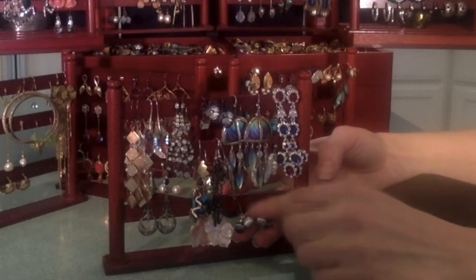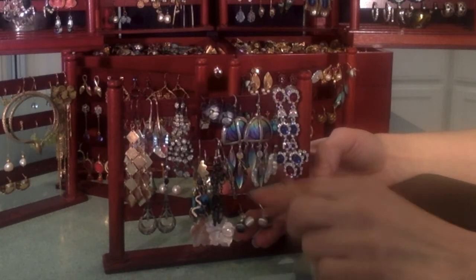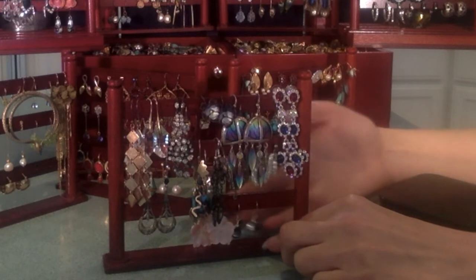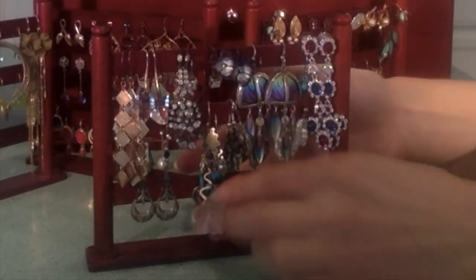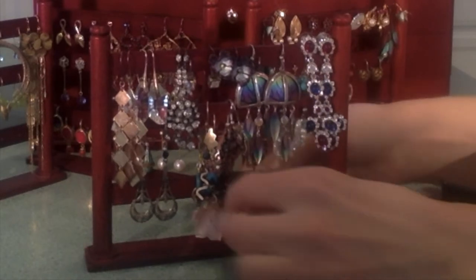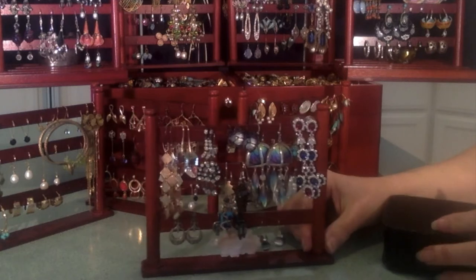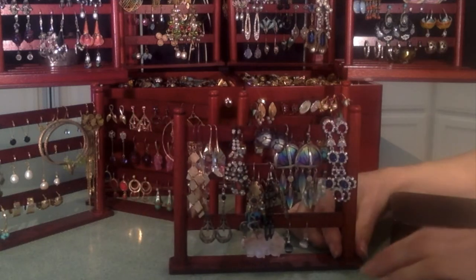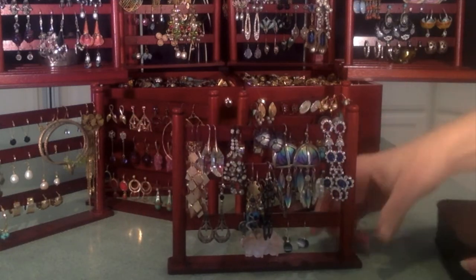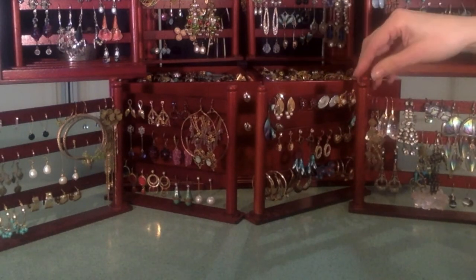These little beads I made myself — I have fortune tarot gold ear wires with little beads in all different colors, and I used to interchange these. Then these are carved pink mother of pearl flower shells — humble beginnings, but you can see it's starting.